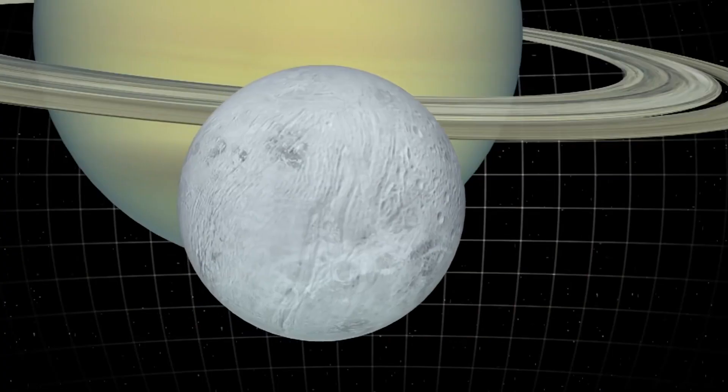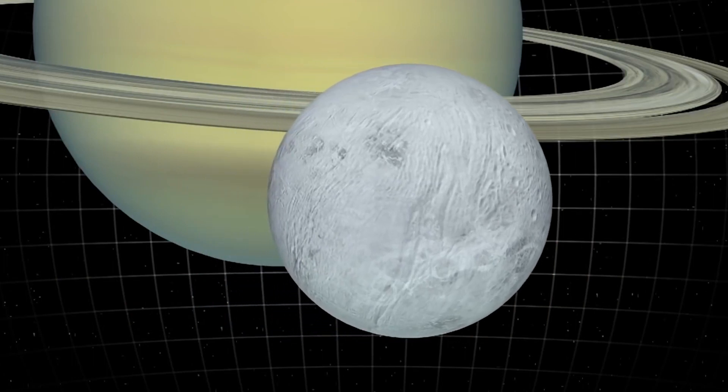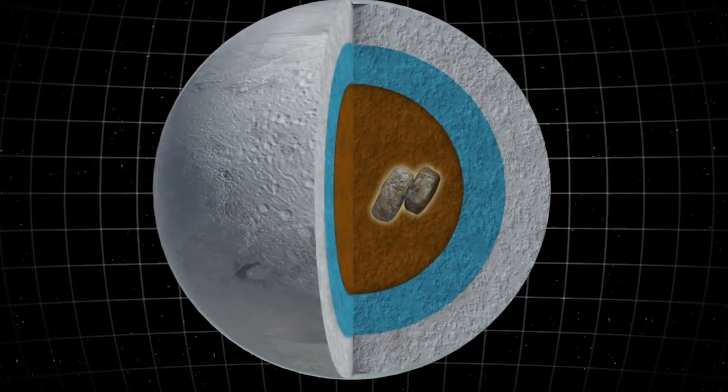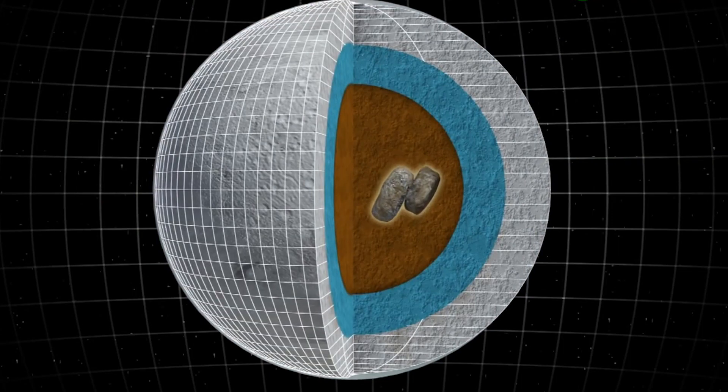According to the research team, the Tiger's stripes and the formation's strange behavior is caused by the moon's eccentric orbit around Saturn. Because Enceladus' distance to Saturn fluctuates, planetary gravity stretches and flexes the moon.